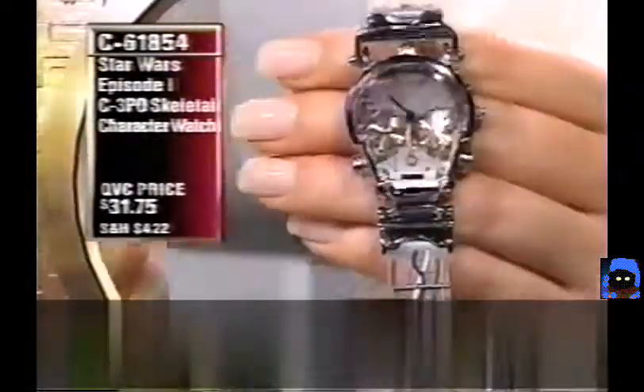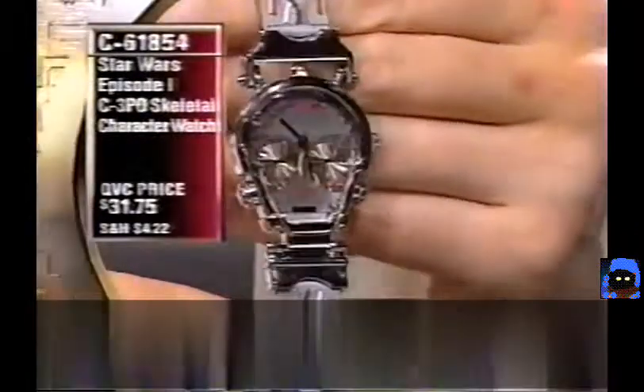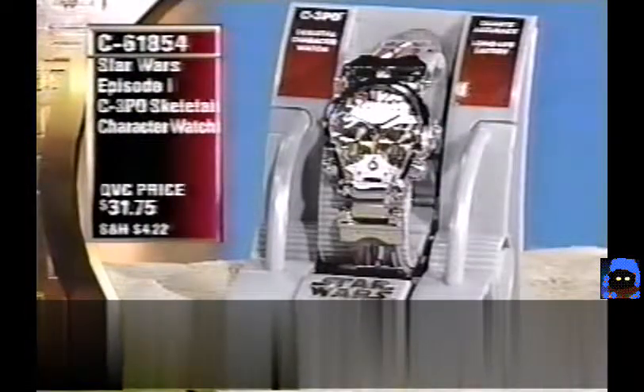The C-3PO watch design uses elements from Episode I around the numbers. The watch face is shaped like C-3PO's head, with two high-tech side pieces completing the C-3PO look. Item C61854 — brand new in this show. The flexible band fits seven to eight and a half inches in length, fitting most wrists.